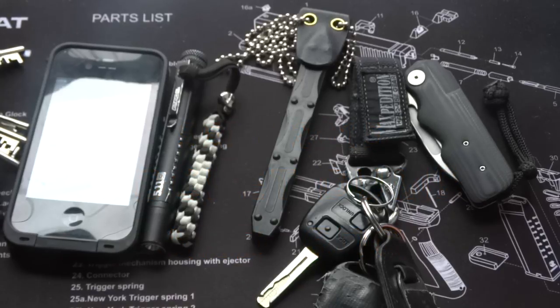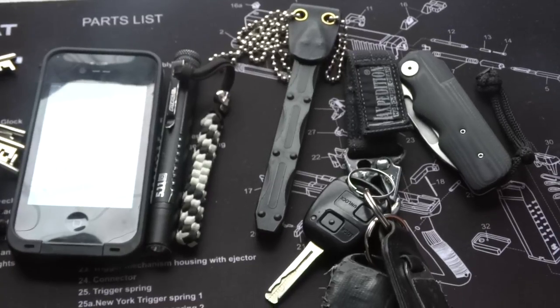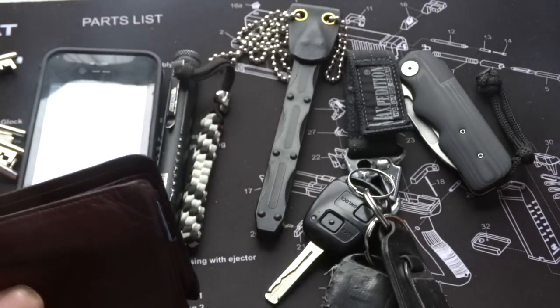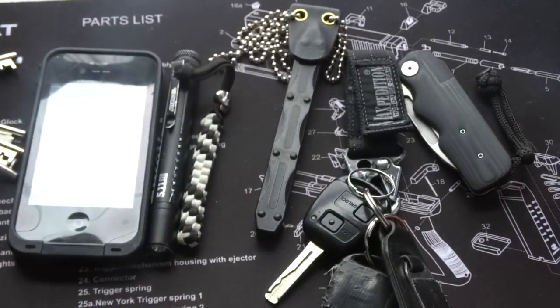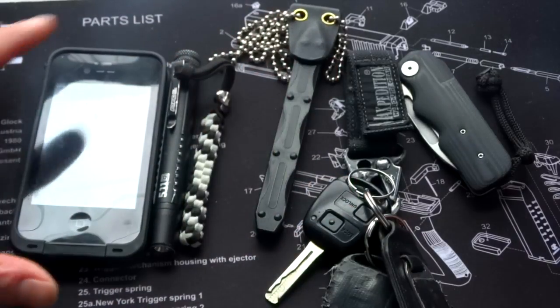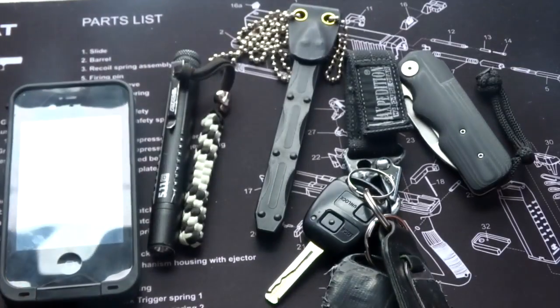Hello YouTube, I thought I'd do a quick pocket dump for you. This is what I went out into town with — all these things were in my pocket or attached to my belt. First of all: wallet, ID, money, set of keys, house keys, and I always carry my phone with me when I'm not at work.